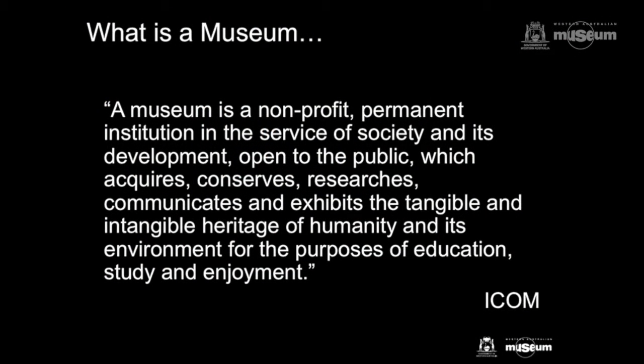According to ICOM, the International Council of Museums, a museum is a non-profit permanent institution in the service of society and its development, open to the public, which acquires, conserves, researches, communicates, and exhibits the tangible and intangible heritage of humanity and its environment for the purposes of education, study, and enjoyment.